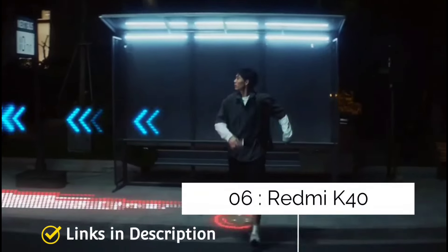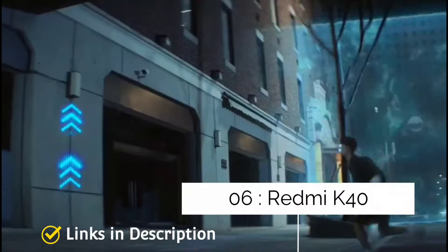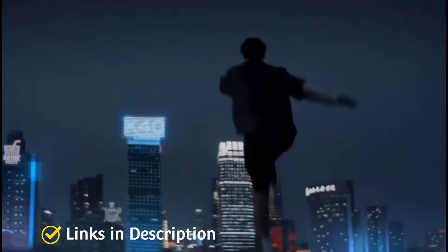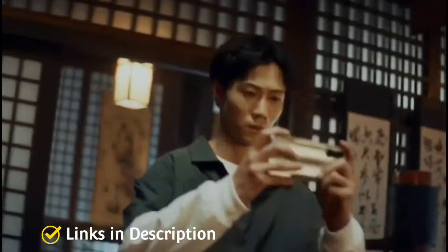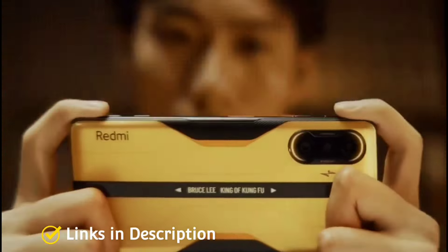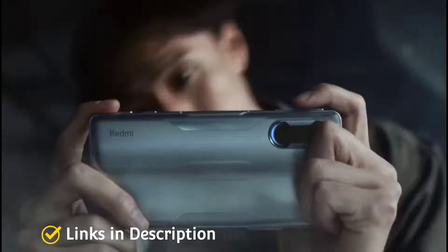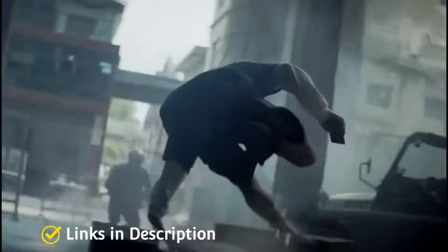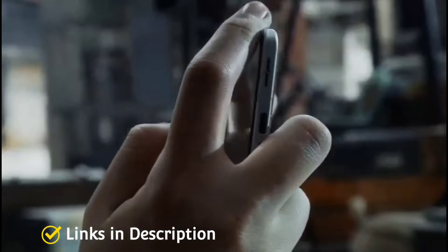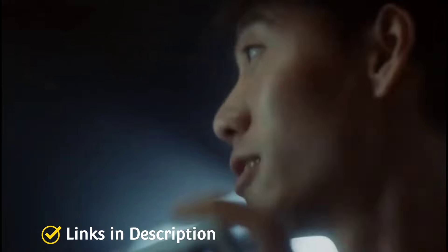Redmi K40 Gaming Edition — also known as POCO F3 GT. From dedicated shoulder trigger buttons to vapor chamber cooling to a 480Hz touch sampling response rate, the Redmi K40 Gaming Edition is built for mobile gamers. It is powered by a Dimensity 1200 chipset with 12GB of RAM. Currently sold only in China, it will soon be available in Europe, America and Asian countries, where it is rebranded as POCO F3 GT.